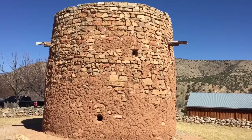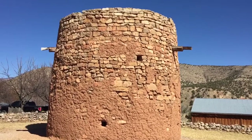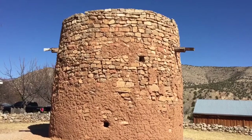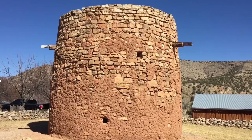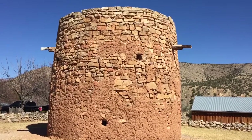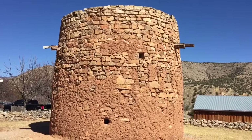Spanish-American sharpshooters would use this tower against the Apaches, and it's one of Lincoln's oldest structures — 1850s.